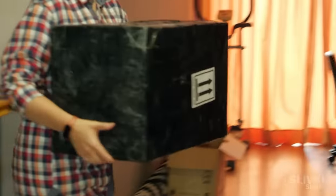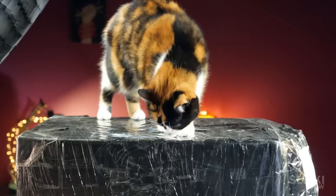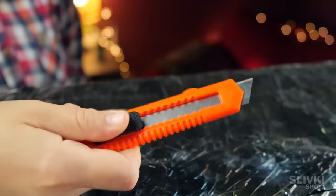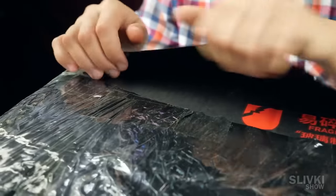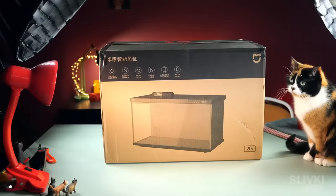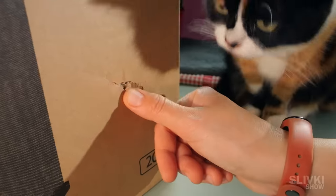This is one of the biggest parcels from Aliexpress we've ever received. We were really concerned about whether it would arrive intact. Let's take a stationary knife and start unpacking at once. Luckily, the box looks intact. There is a small tear on the side of the box, but it's definitely not critically damaged.